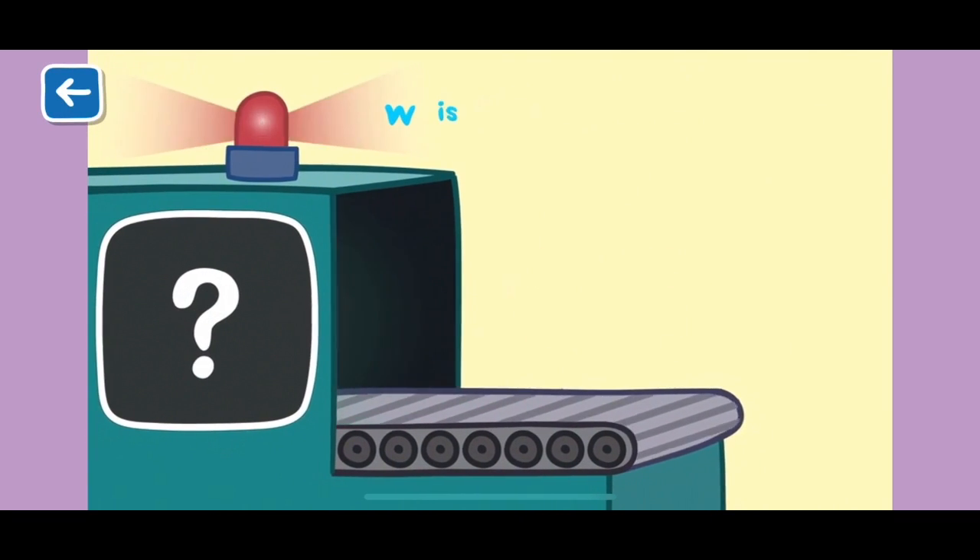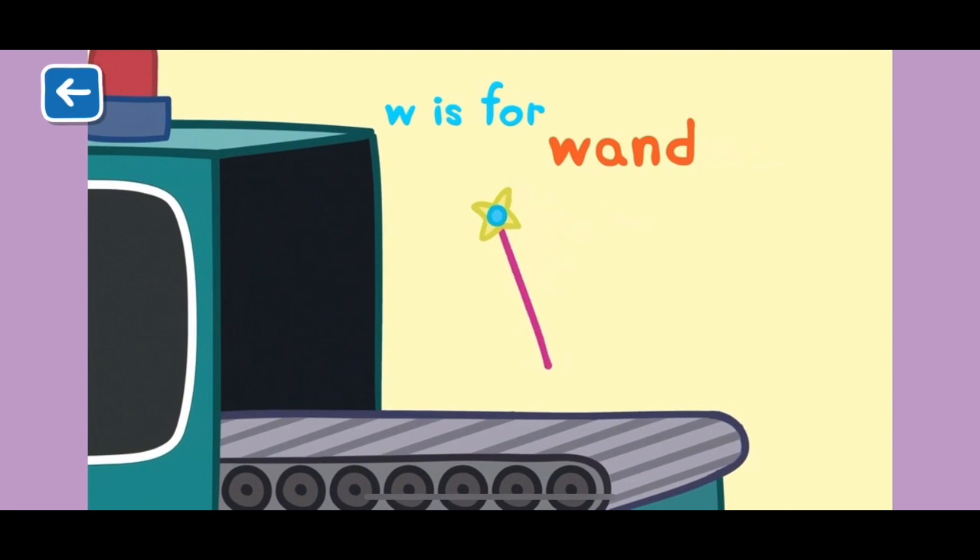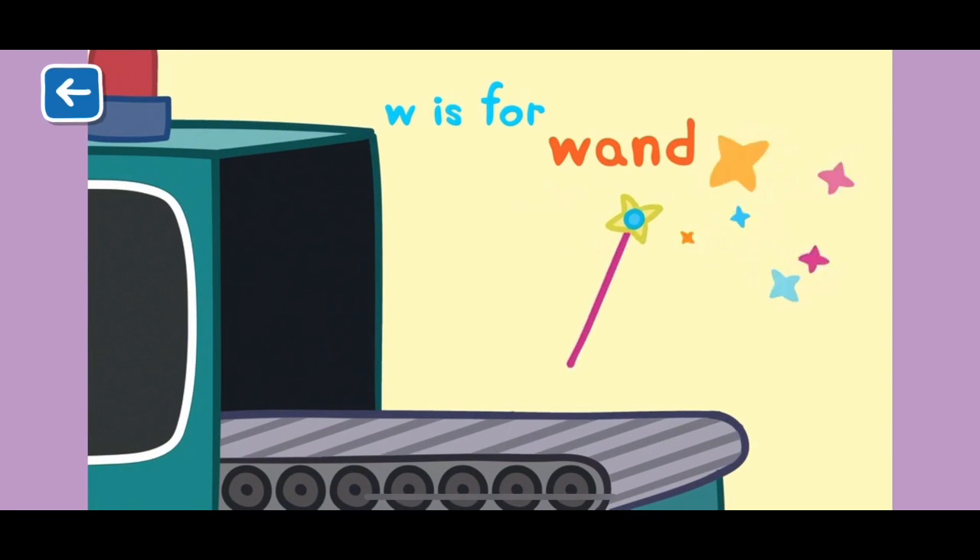W is for wand. Witches and wizards use wands to cast all sorts of silly spells.